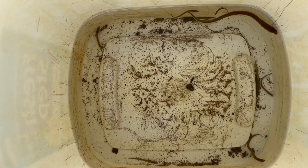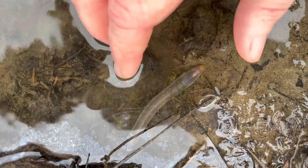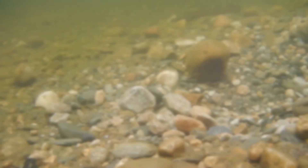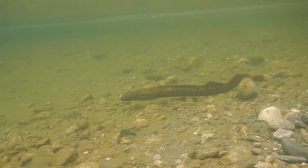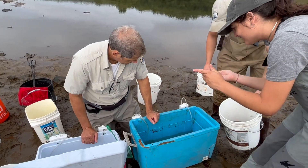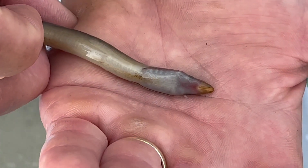When they grow large enough, the larvae transform into juvenile lampreys with little sucker mouths, which they use to hitch a ride on a larger fish all the way to the ocean. From where I filmed these lampreys in southern Vermont, Long Island Sound is 175 miles away. When they finally get there, the juveniles will use their sucker mouths to feed as parasites on larger fish.